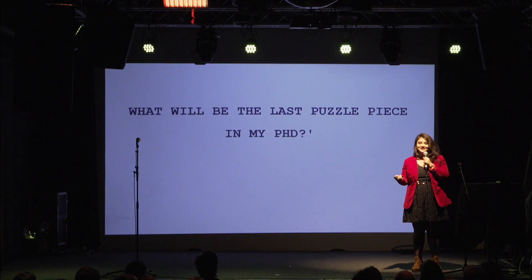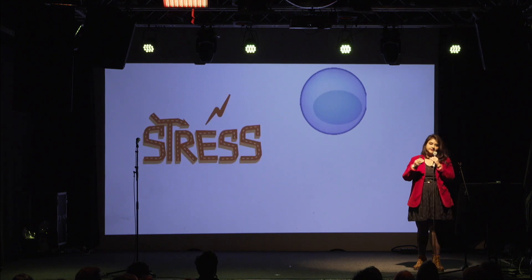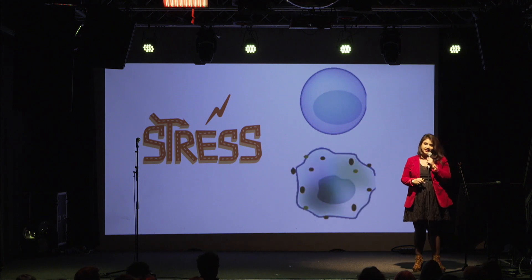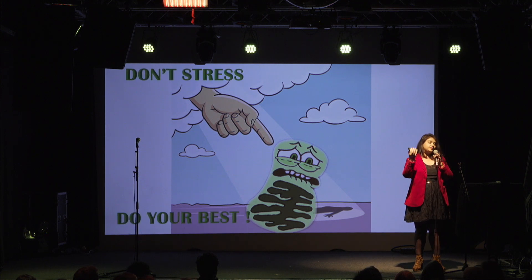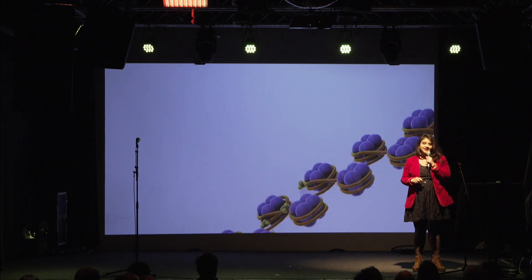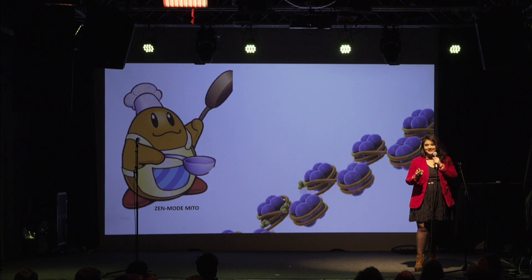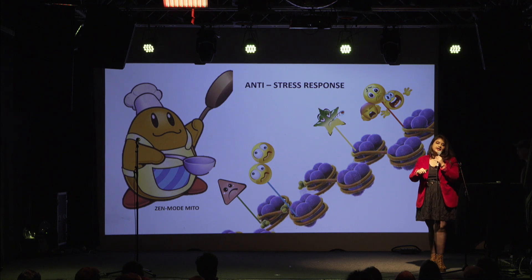The second question: what will be the last puzzle piece in my PhD? The answer is epigenetics. Just like diet influences the cell's functioning, stress has an influence as well. One stressor of the cell is the mitochondria. When the mitochondria is under stress, it tries to signal the nucleus by sending epigenetic signals — in the form of metabolites that can be added onto the DNA. This causes the cell to activate the anti-stress response. These little charms provided by the mitochondria are exactly the last puzzle piece in my PhD research.